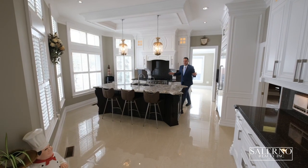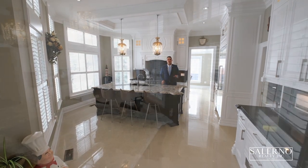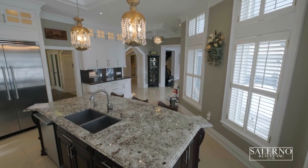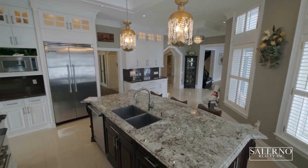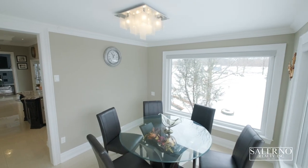Welcome to your fabulous kitchen. This is a custom kitchen that features granite countertops and top of the line Viking Professional Series stainless steel appliances. You do have a walkout to your rear deck and a separate eating area that overlooks the backyard.